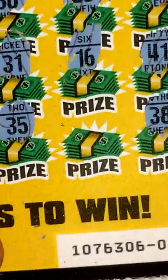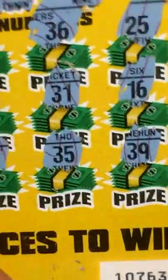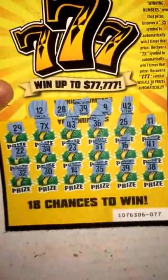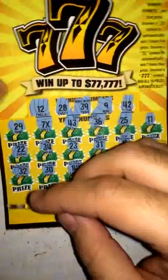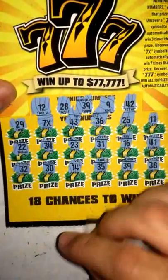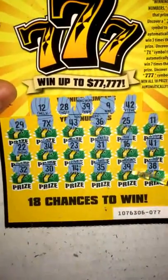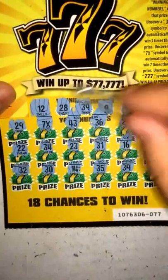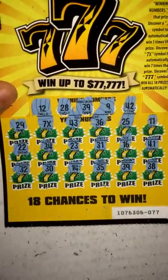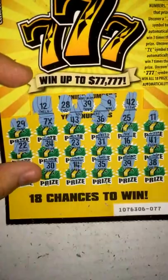16, nothing there. And finally 39 — got something! So I got one matching number and I got the 7x. Let me make sure here: 12, no. 28, no. 39 — right there! 9, no. 42, no. So it's just 39 and the 7x. Let's go ahead and see what we get.